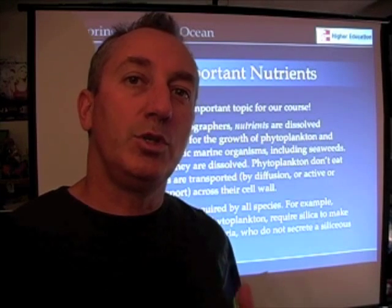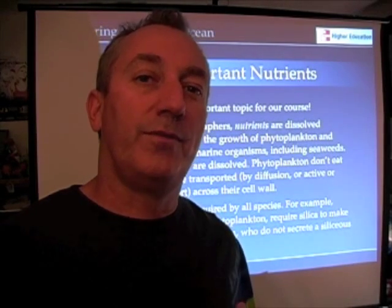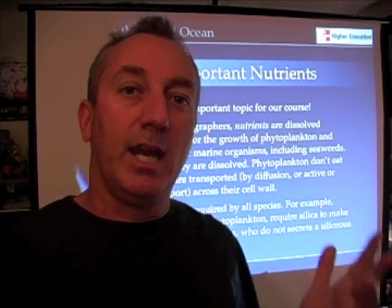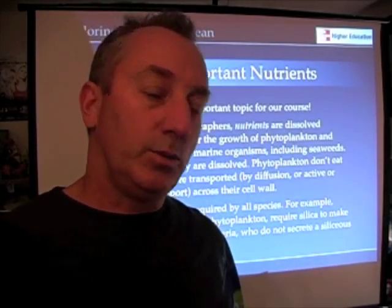Biologically important nutrients are trace elements — they're minor constituents — but they're important because they're needed for the growth of phytoplankton. And of course, as we already know, phytoplankton provide the air we breathe, they moderate our climate, and they provide food for marine food webs.